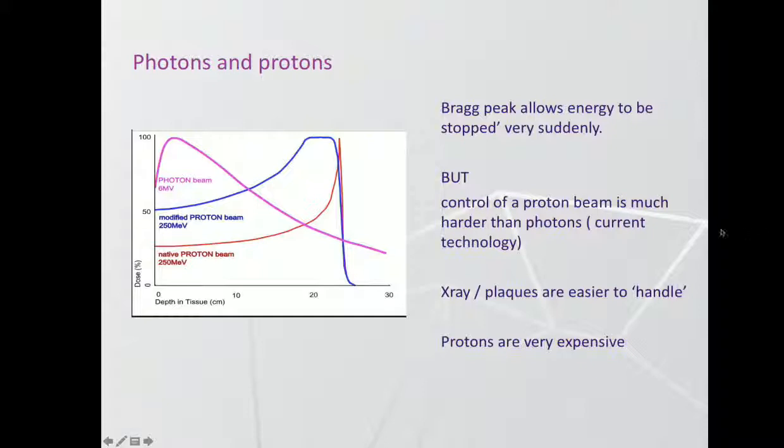The tricky thing with protons is that they're much harder to control and handle, which makes them more complicated to deliver. They're also extremely expensive, so we don't currently have a proton facility in Australia, although we're soon to have one running in Adelaide, and there's a discussion around whether we have an I-beam line or not. Peter will talk about that later.